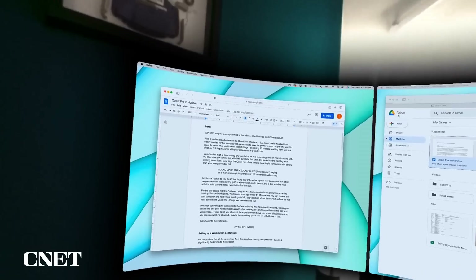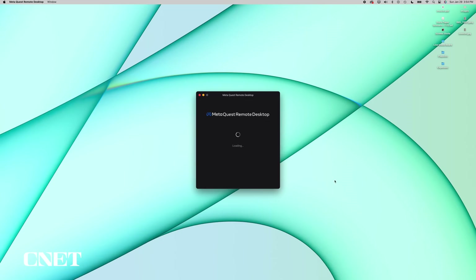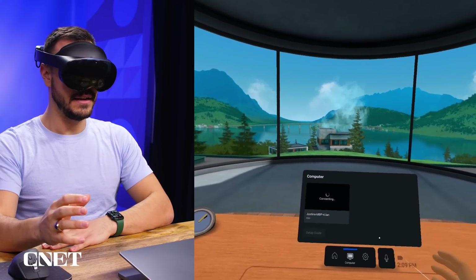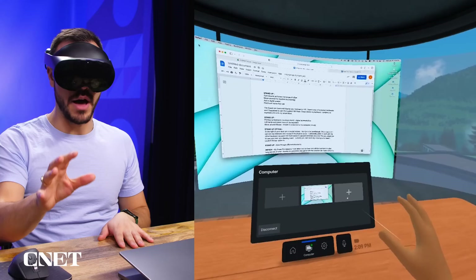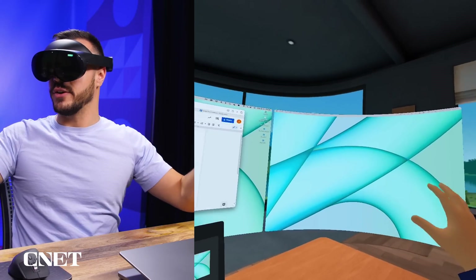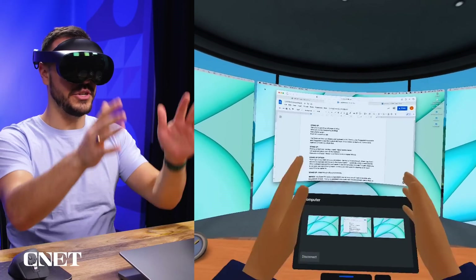Now for the fun part: using my Mac and multiple screens inside the Quest Pro. In order to see my laptop screen in VR, I had to install MetaQuest Remote Desktop. This software runs on the Mac and lets you project virtual monitors. It works pretty seamlessly and quickly. My computer shows up right there — I just pinch to select it. And there's my monitor. I also have the ability to add digital monitors. I now have three monitors encapsulating me, with my one laptop screen in the middle.